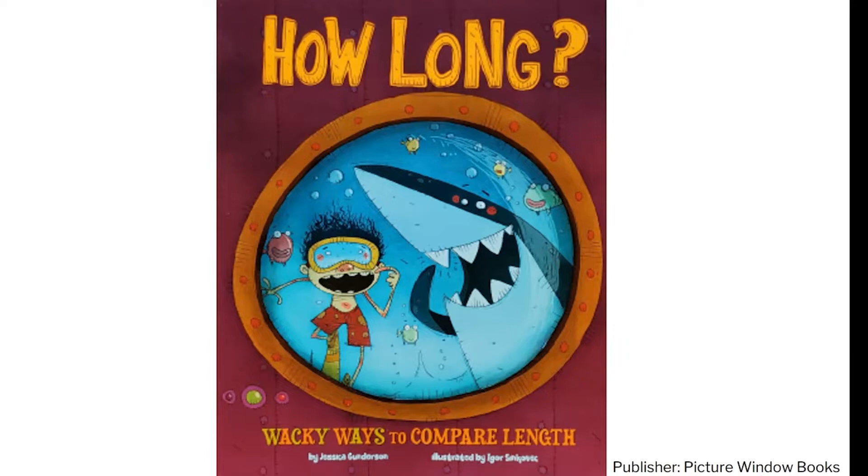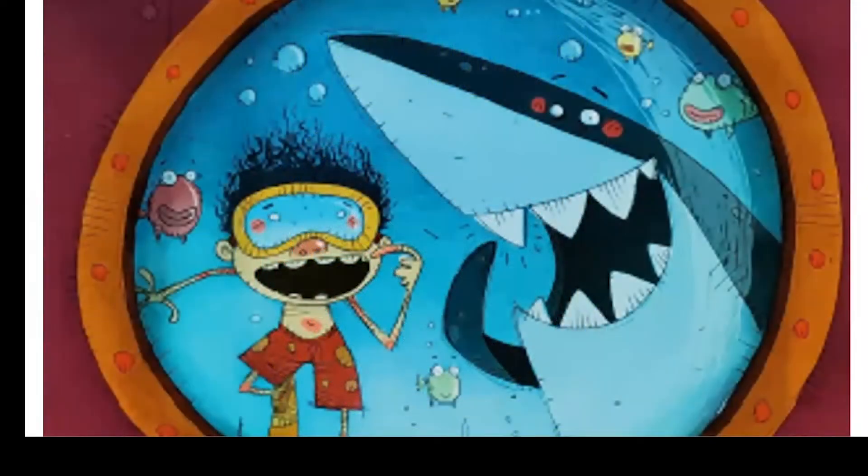Do you know what 'wacky ways to compare length' means? Let's break it down to get some clues. What does wacky mean? It means silly, crazy, or weird. And when you compare something, that means you're looking at how it is the same or different from something else. This book is comparing how long different things are. When we measure how long something is, we call that its length. Let's use the picture to help us understand a little bit better. What are the boy and the shark pointing at? They're each pointing to one of their teeth — they're comparing the lengths of their teeth. And swimming with a shark to do this is definitely a wacky way to compare length, so that must be what this book is all about. Let's turn the page to see what other lengths we're going to compare.